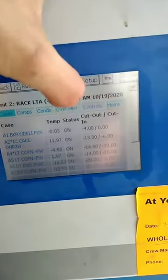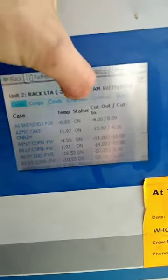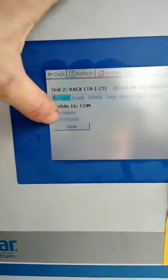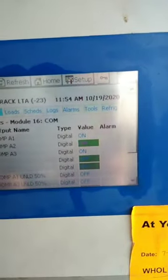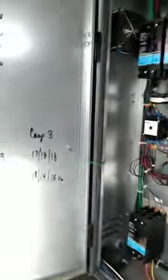I went into the controller: Refrigeration > Controls > Compressor > Outputs > Compressor A2, and I forced it off. That way the controller knows it's off and not running.